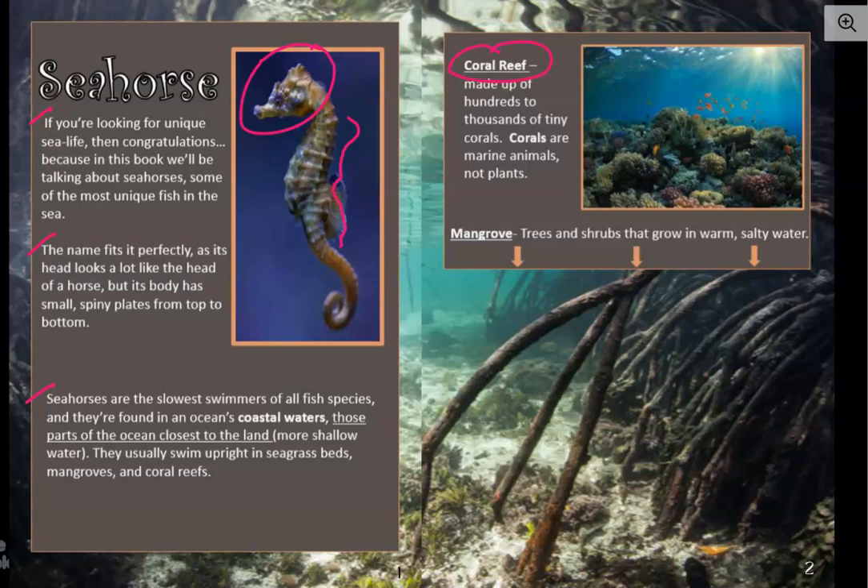It says it's made up of hundreds to thousands of tiny corals. Corals are marine animals, not plants. So they look a lot like plants, but they're actually animals. And we see a bunch of them, probably along with some sea anemone, down here. They're really close together, which is what makes up the reef. When you have a lot of corals together, it makes up the reef. So you would see seahorses in places like this.